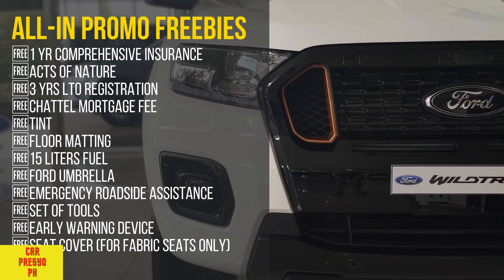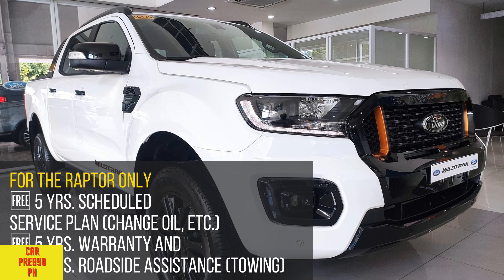All-in promo freebies include: 1 year comprehensive insurance, Acts of Nature coverage, 3 years LTO registration, chattel mortgage fee, tint, floor matting, 15 liters fuel, Ford umbrella, emergency roadside assistance, set of tools, early warning device, seat cover for fabric seats only. For the Raptor only: 5 years scheduled service plan including change oil, 5 years warranty, and 5 years roadside assistance.